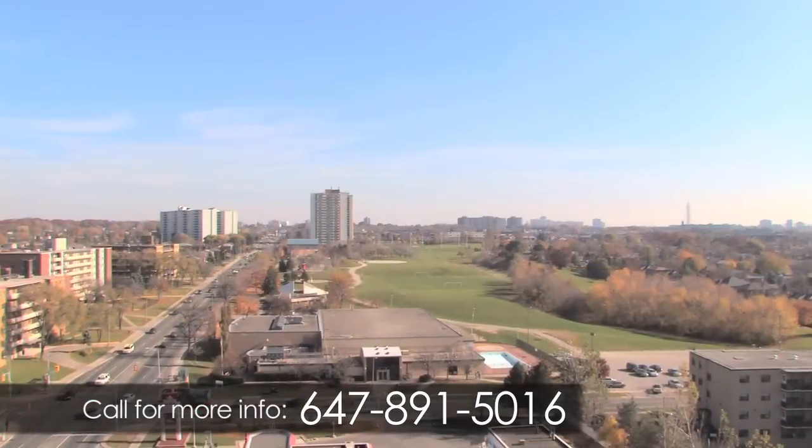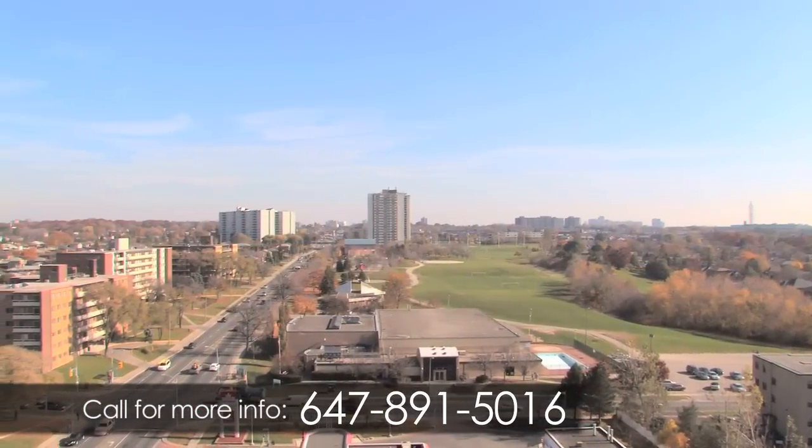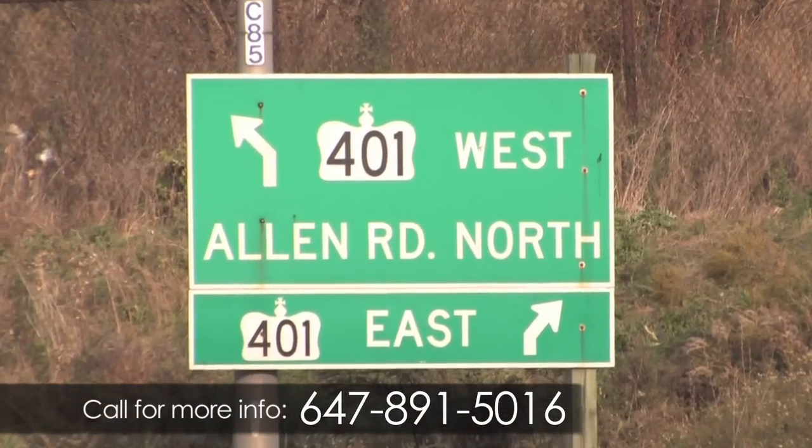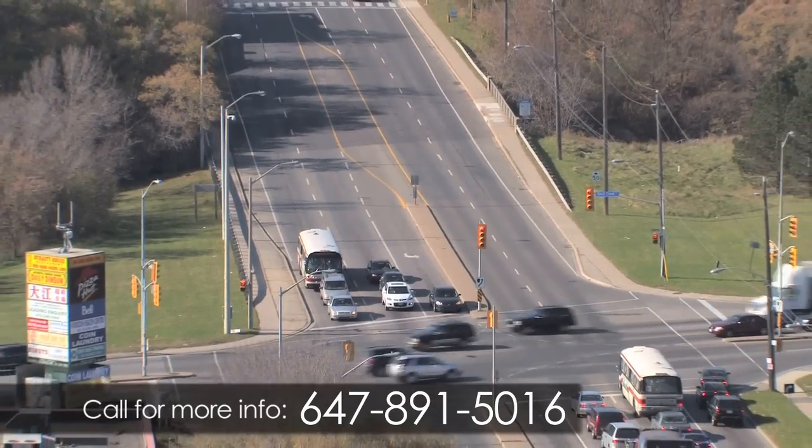Commuting will be a breeze with the nearby subway, GO Transit terminals and TTC bus routes located right near the building. There is also quick access to Highway 401, Highway 400, Black Creek Drive and all major roads.